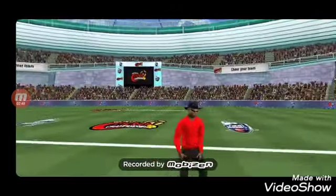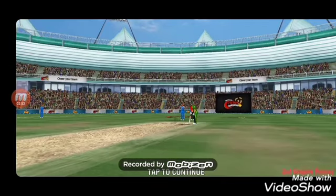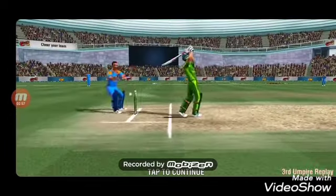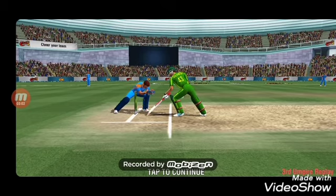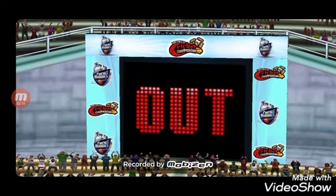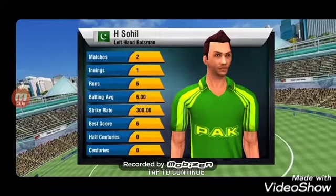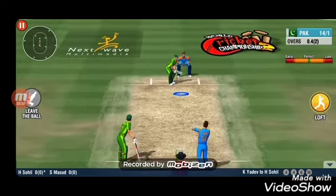Oh, no! The keeper thinks he's got it. A confident appeal as the bails fly off — the final call is going to be the third umpire's. What a beauty from the keeper. He was quick to move to the pitch of the ball and stuffs him in a flash. That's the first wicket down in this innings.